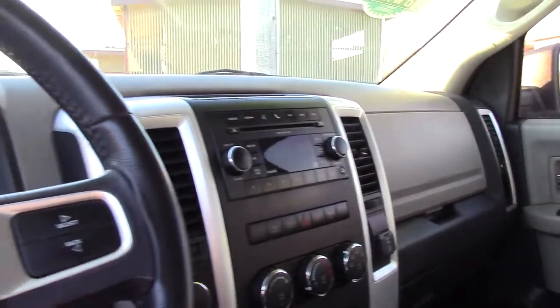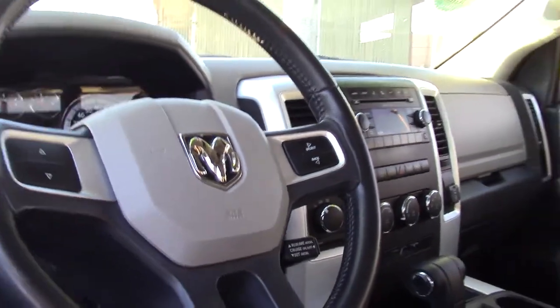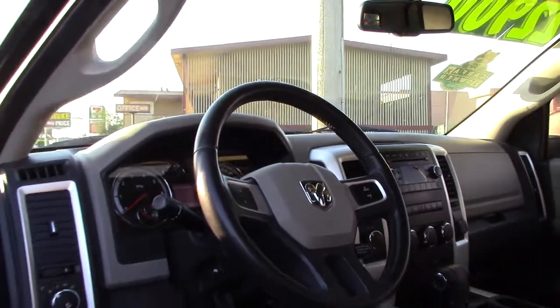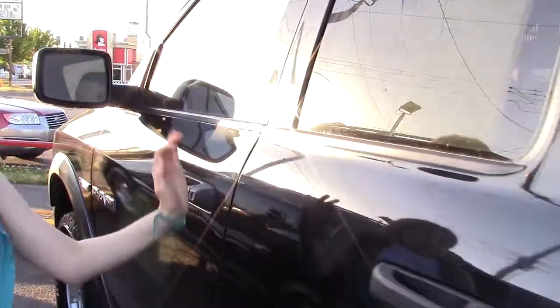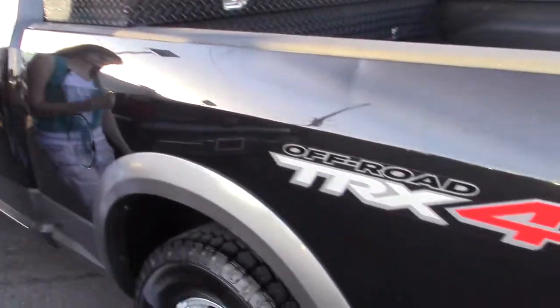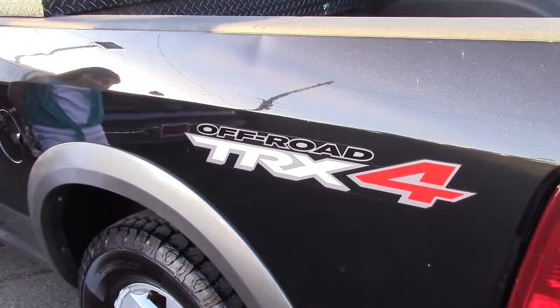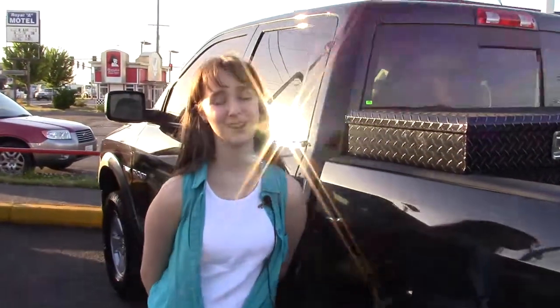And look at the interior. Can you imagine how cool you would feel in one of these? You better come take a look at this truck before it's gone. If you'd like to see this truck, you can come to Sunset Cars of Auburn or sunsetcars.com. Come take a look — it's the perfect summer truck.